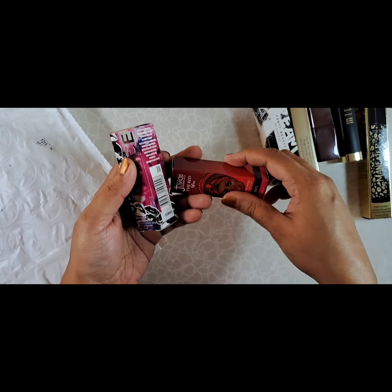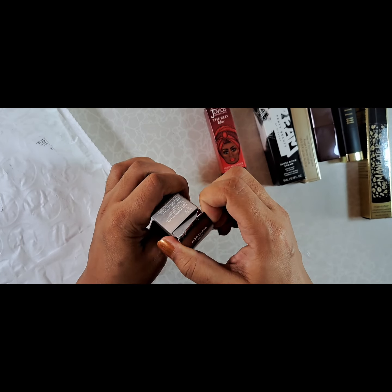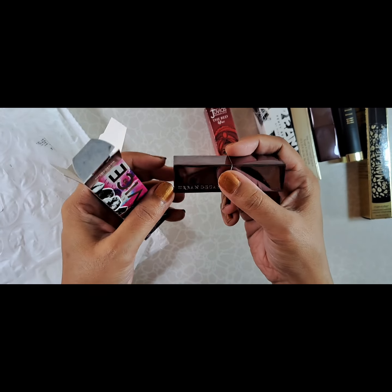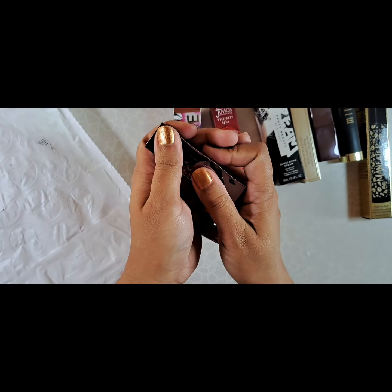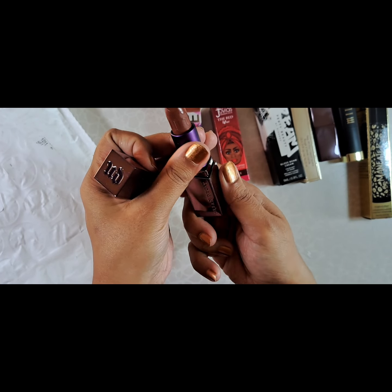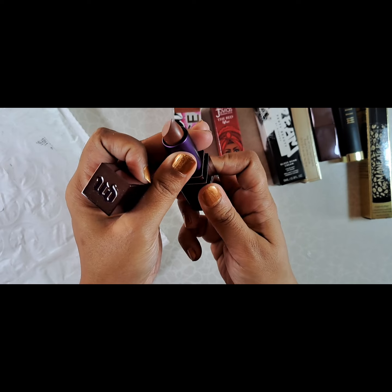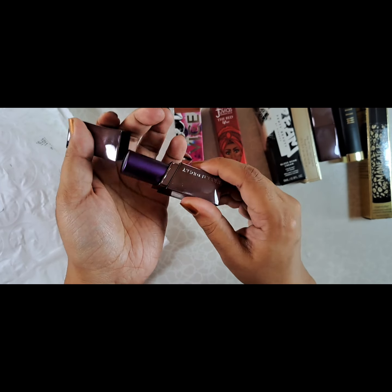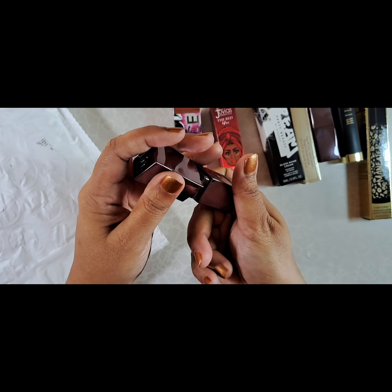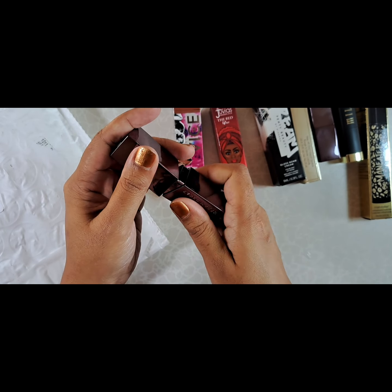Another Vice lipstick — kind of forgot about that. The Urban Decay Vice lipstick, and here we go with the Star Trek packaging. This is in Horchata, kind of a medium nude brown. I like getting brown lipsticks so that I can mix them.